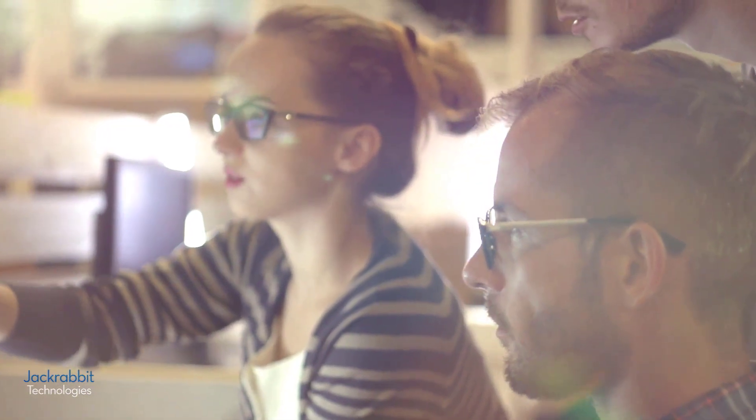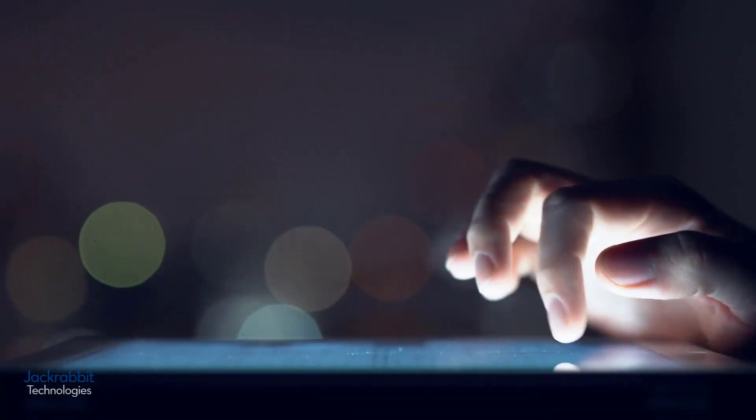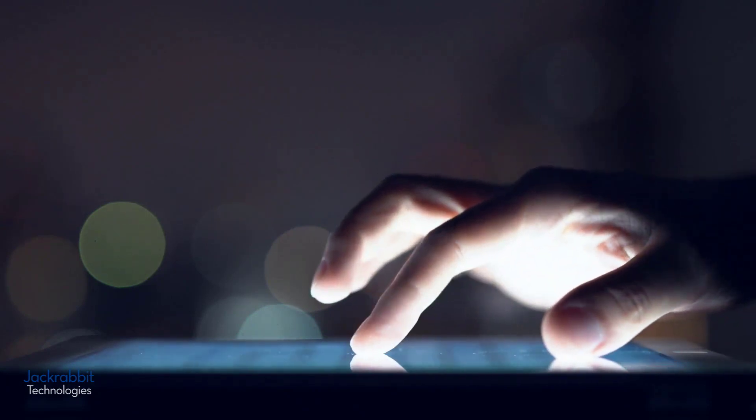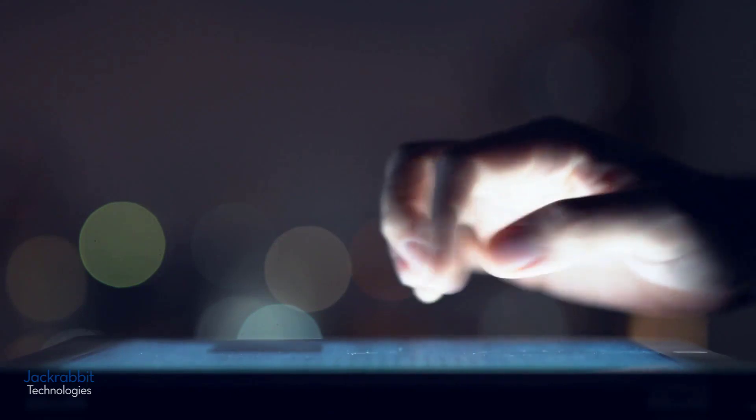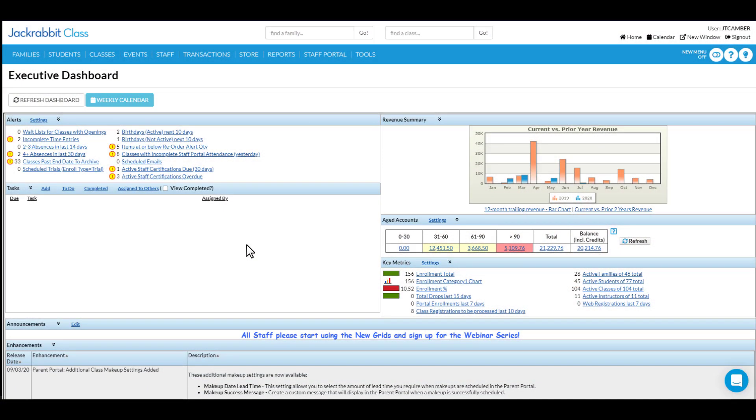For years, you've been giving our team feedback on how we could help make it easier to move through the system. With the release of the simplified menu, we're streamlining your navigation inside Jackrabbit and getting you where you need to be faster. Access information on students, families, classes, and your favorite reports faster.